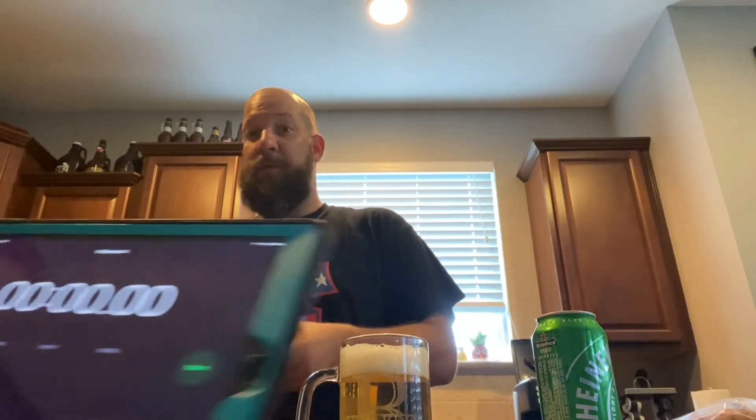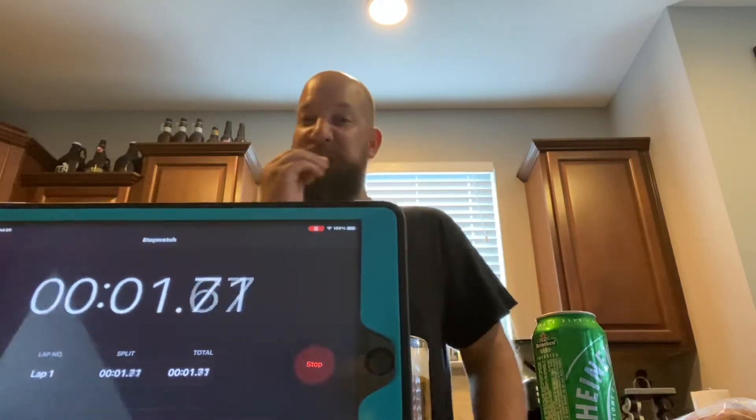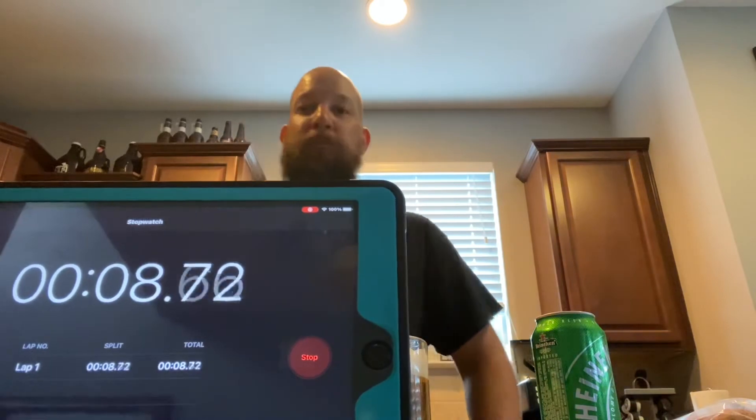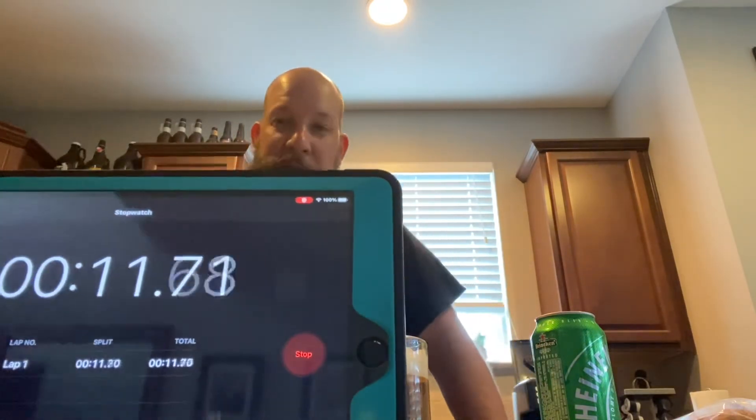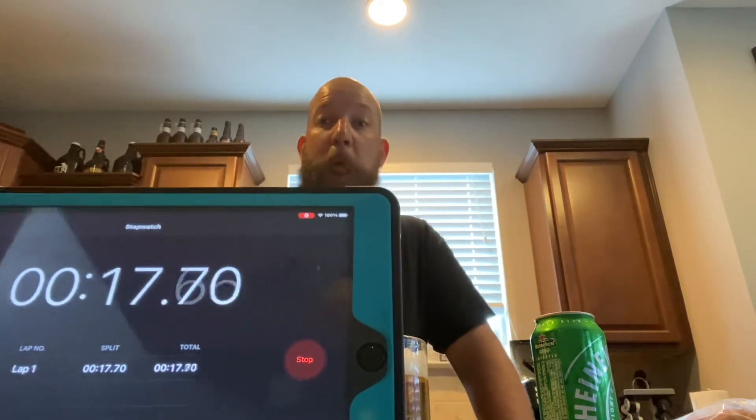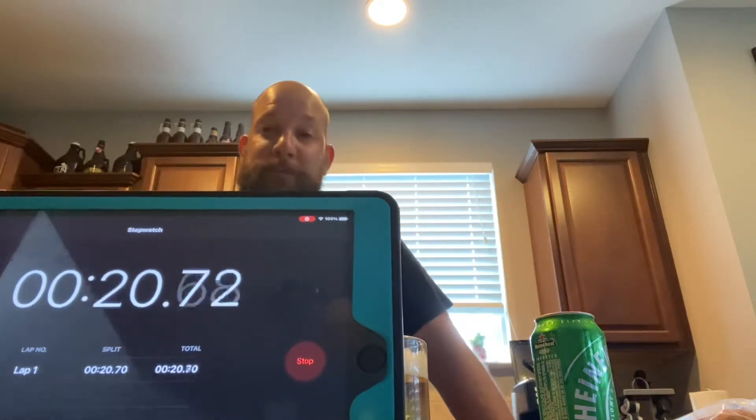Three, two, one, go! I'm eating bread — oh man, it's true, it's a lot harder. Almost 10 seconds already. Still eating bread. You're at 20 seconds. So much bread — 20 seconds. Got it. It's so dry. 30 to 40 seconds on the bread. 35 seconds. Okay, bread's done. Cheers. 40 seconds.